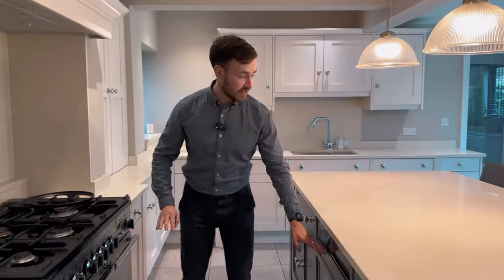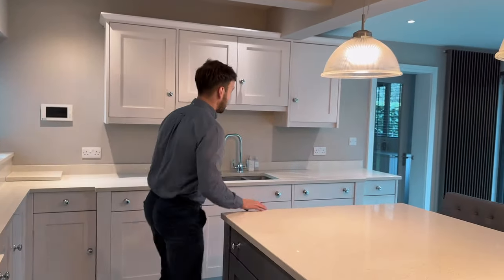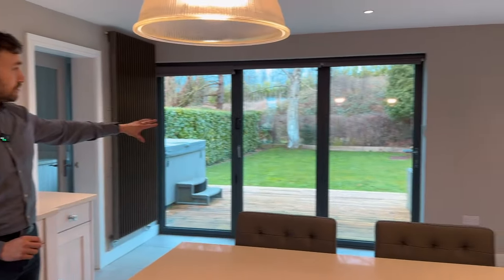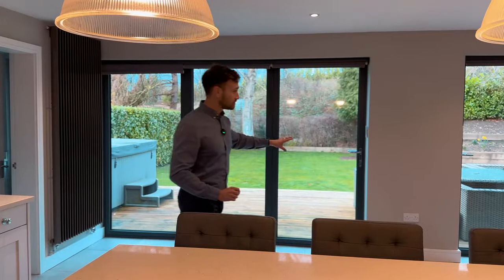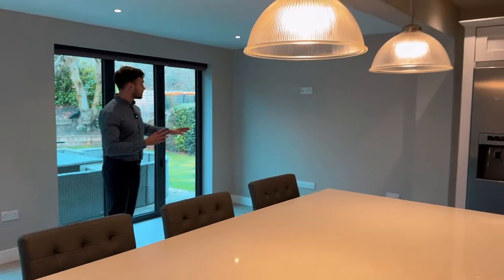You've got the cooker built in here, dishwasher and fridge. I just think it's absolutely fantastic. The bifold doors open onto the rear garden. Imagine in the upcoming summer months — indoor and outdoor living.